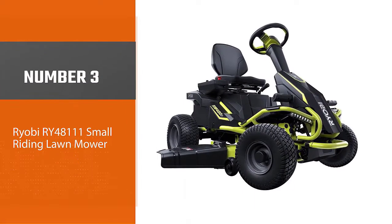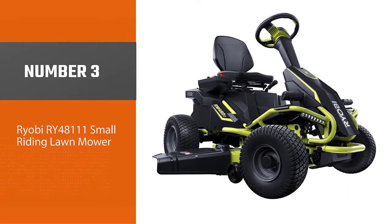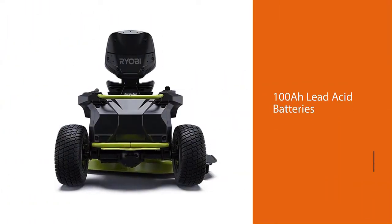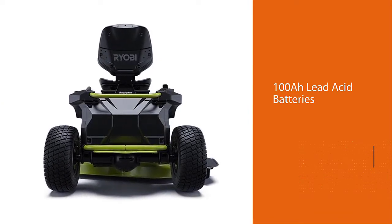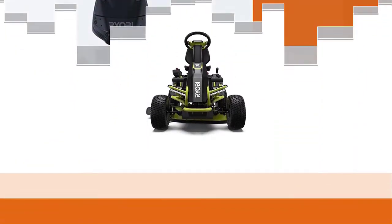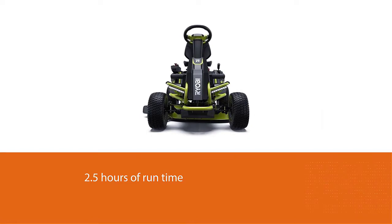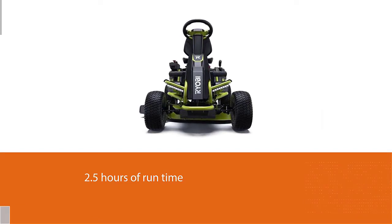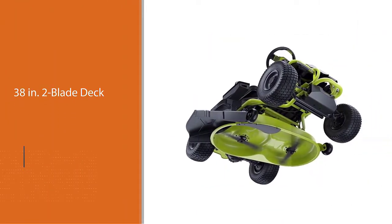Number three: the Ryobi RY48111 small riding lawn mower. Powered by 100Ah lead-acid batteries with 2.5 hours of run time, the Ryobi 38-inch 100Ah electric rear-engine riding lawn mower is a green alternative to traditional gas riding mowers. It comes equipped with a 38-inch two-blade deck and 12-position manual deck adjustment for a clean, level cut.